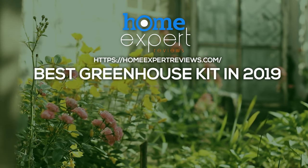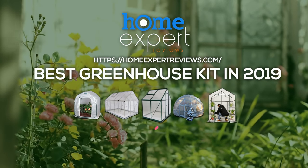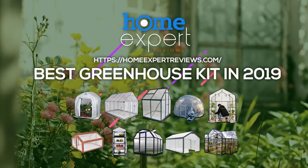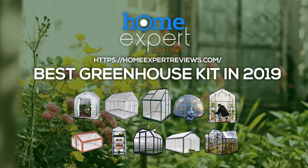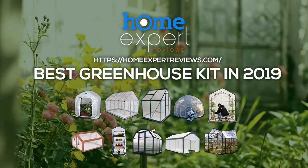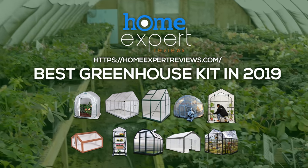What is the best greenhouse kit in 2019? If there is a piece of land, a minimum initial capital, and a desire, it is possible to organize a proper greenhouse to supply fresh vegetables to your family. Thanks to a review, you will easily understand the intricacies of this matter and make the right first steps.